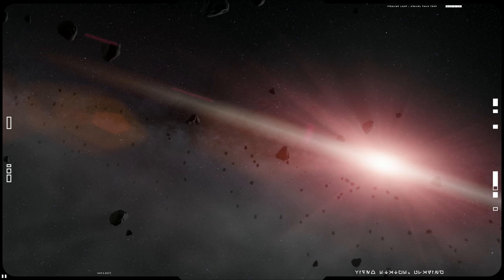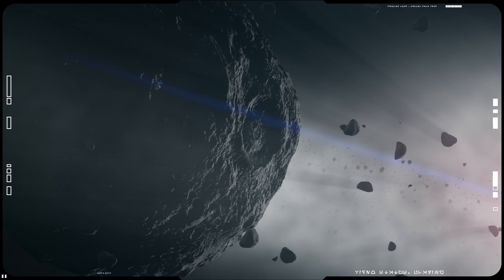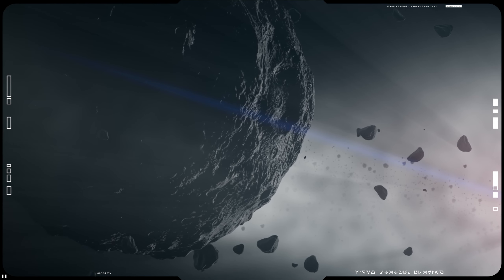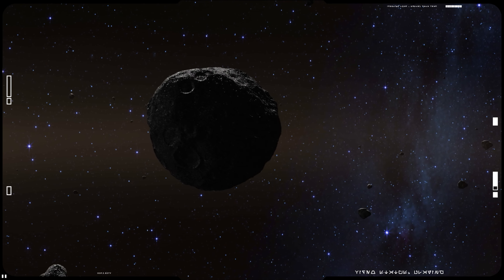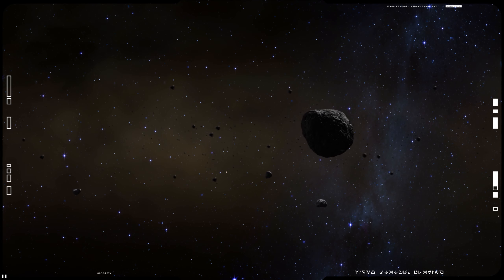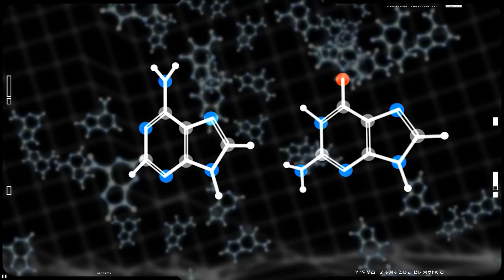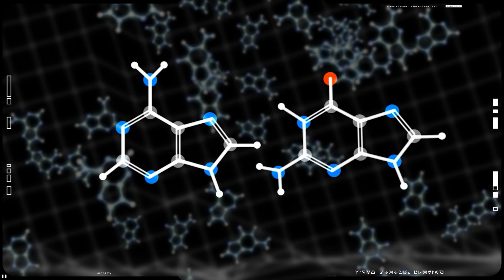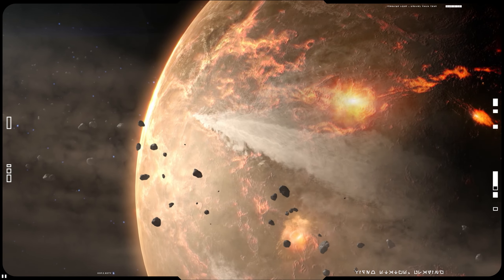Bennu was chosen as the target of study because it's a time capsule from the birth of the solar system. Such asteroids are considered primitive, having undergone little geological change from their time of formation. In particular, Bennu was selected because of the abundance of pristine carbonaceous material — a key element in organic molecules necessary for life — as well as being representative of matter from before the formation of Earth.